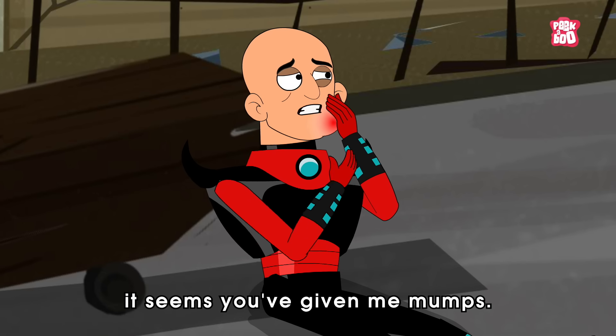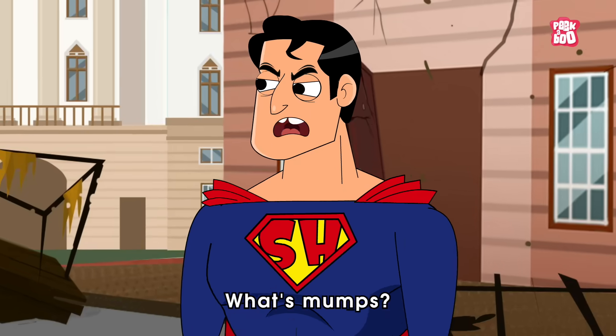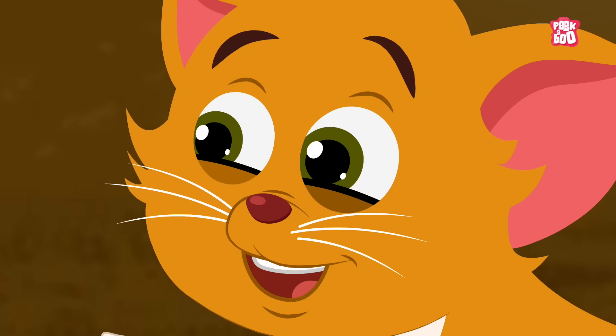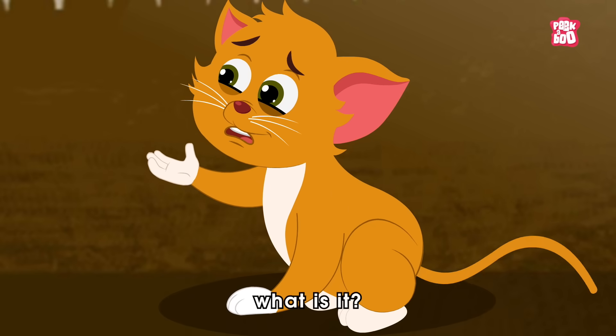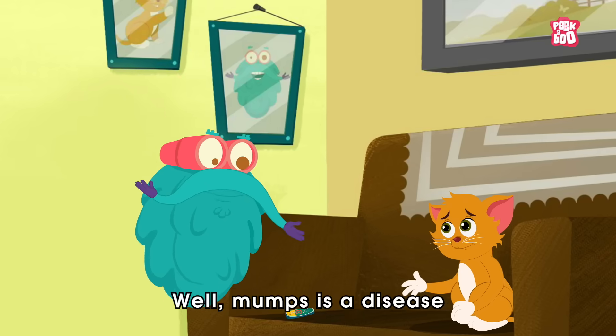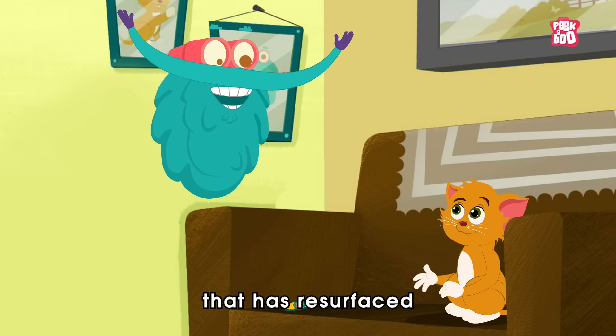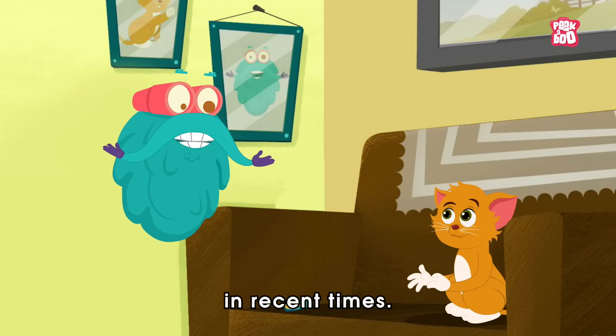It seems you've given me mumps! What's mumps? Well, mumps is a disease from the pages of history that has resurfaced in recent times.